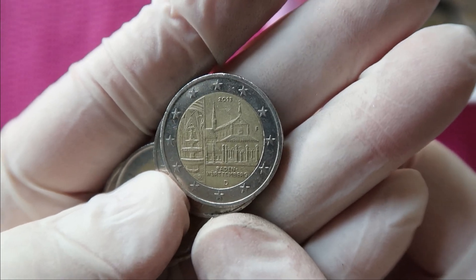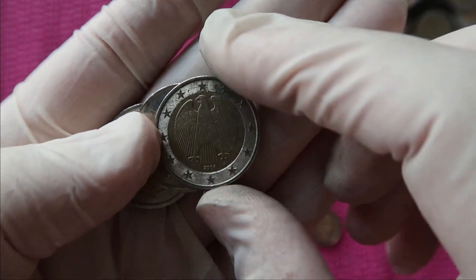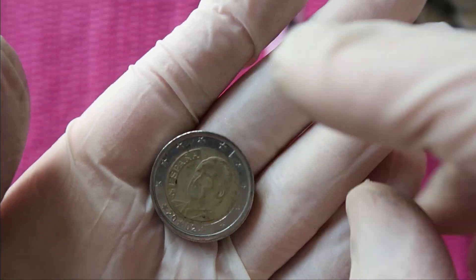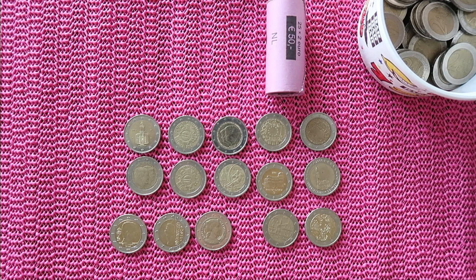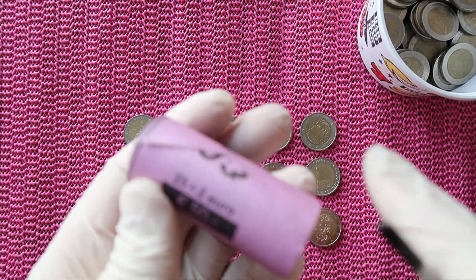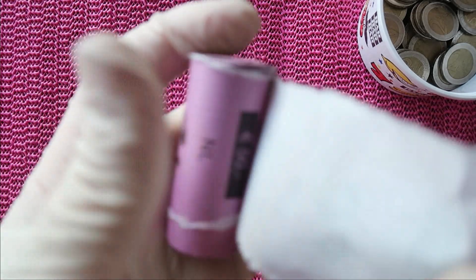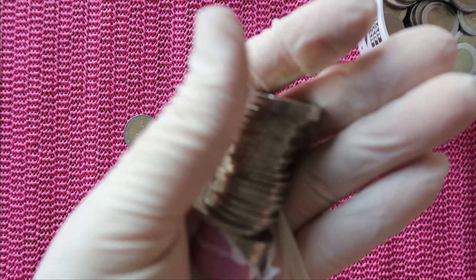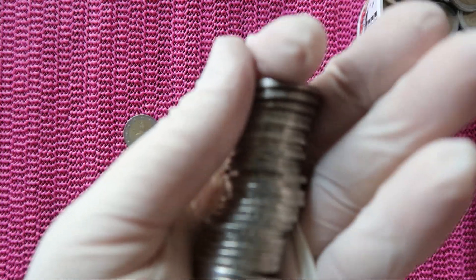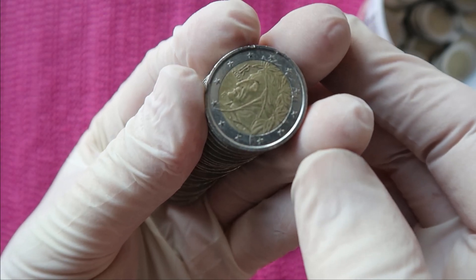German commemorative Baden-Württemberg, Germany, Spain and Spain. So far the turnout is really good. Let's see what the last roll will bring - it's a nice mix of commemoratives and some rare normal coins.